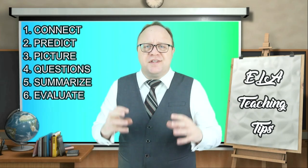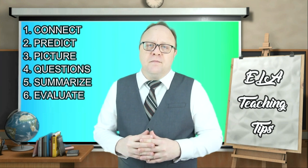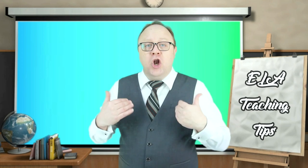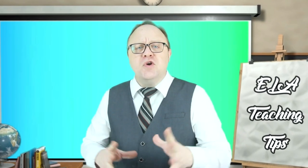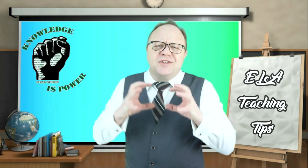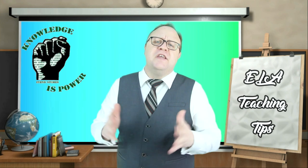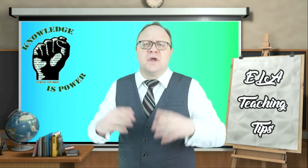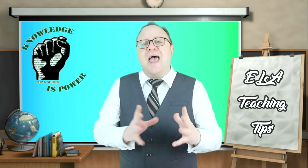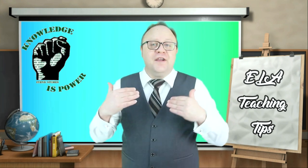Thinking when reading stimulates your brain and allows you to think in new ways. Being actively engaged in what you are reading allows you to ask questions, view different perspectives, identify patterns, and make connections. Reading is power and knowledge is power. Books contain so much knowledge and ideas that make people question how things are and see faults in our world, which can sometimes be a threat. A lack of knowledge can create ignorance, which creates people who are easier to control.